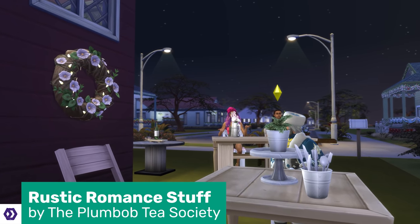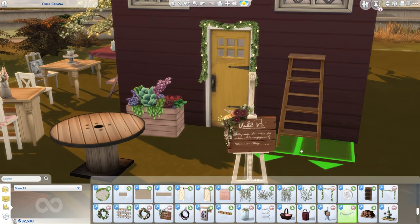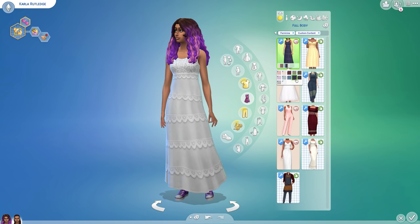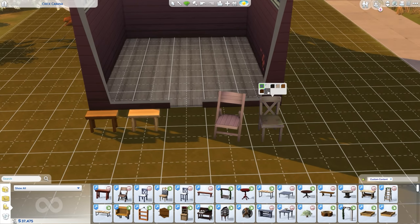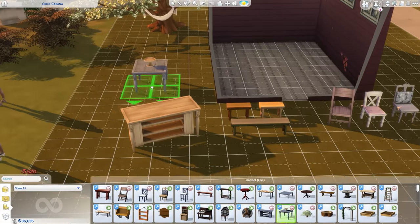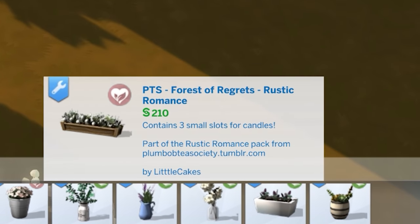I was told off by a few of you for not including this in the last video, and fair enough. Rustic Romance is a really cute pack and it's all Maxis Match. It has loads of new clothing for all ages and tons of new build and buy objects. Released on Valentine's Day in 2018, it has over 70 items. It's a bit wedding-y, which is probably why I overlooked it, but everything here is really lovely and can work without a wedding — apart from the veil. I love the garden items; think of a little patio area with this lovely ladder planter, romantically called the Forest of Regrets.